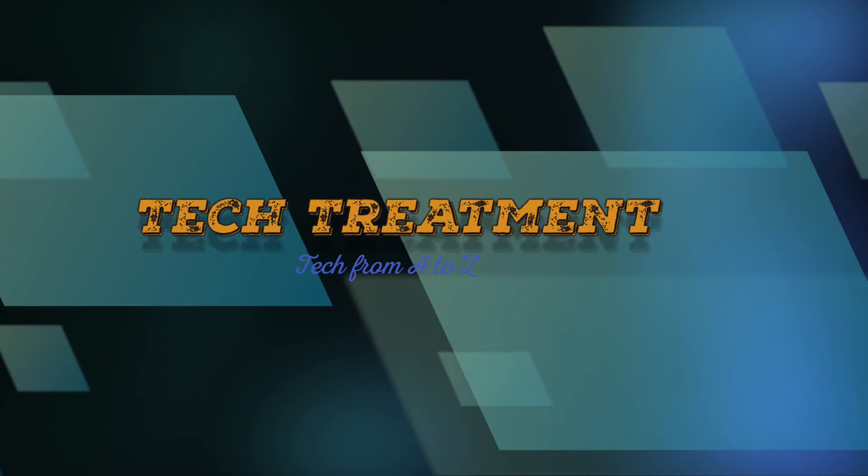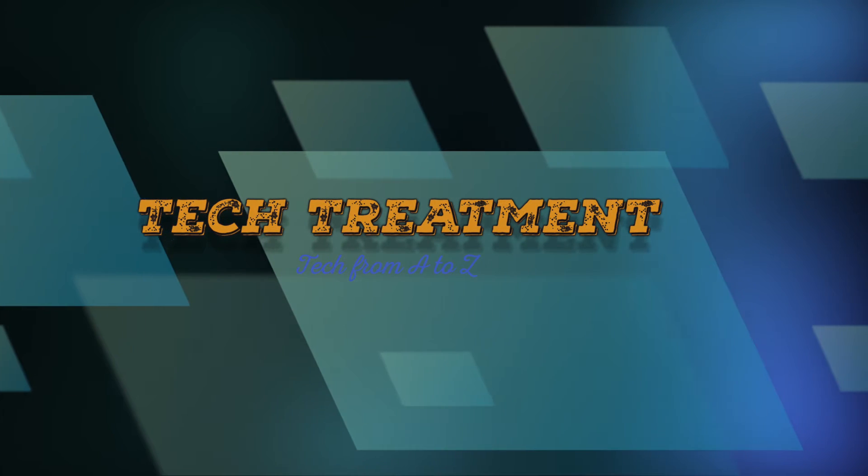Greetings everyone. Welcome to Tech Treatment. Today I'm going to be sharing with you five ways how to get longer battery life from your laptop.